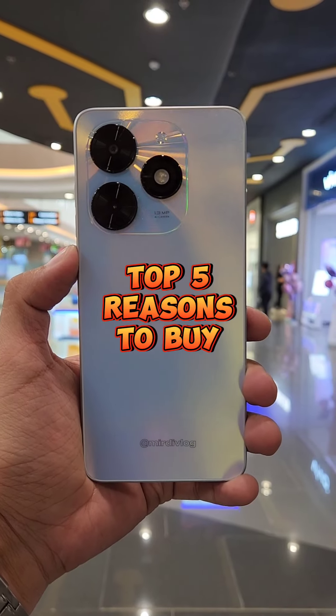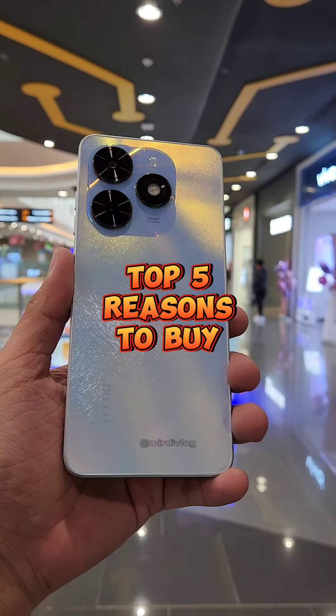That's our Top 5 Reasons to buy the latest Tecno Spark Go 2024. Thank you for watching!